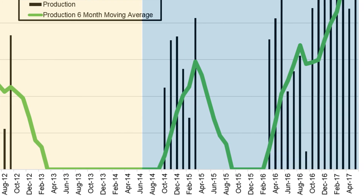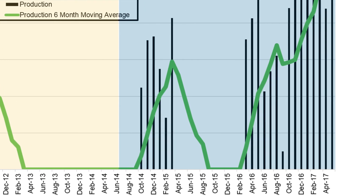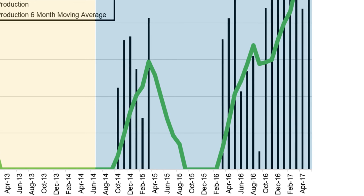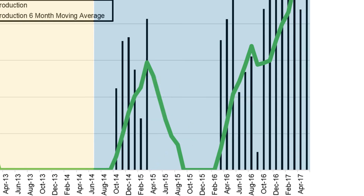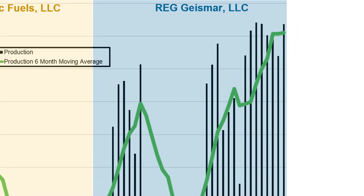Unfortunately, we had a fire in April of 2015 and later in 2015 we had an additional fire. So we restarted the plant in March of 2016 and have continued to make improvements to the plant ever since.